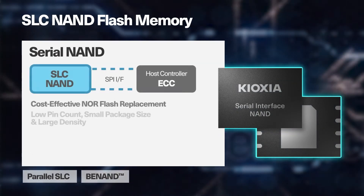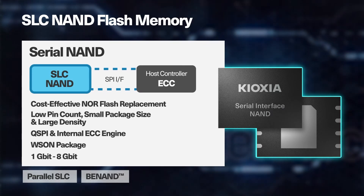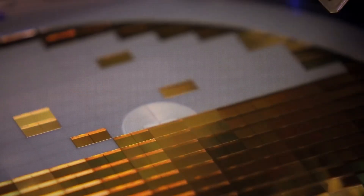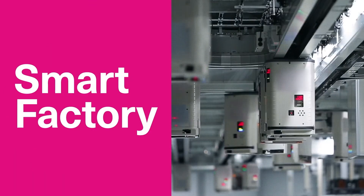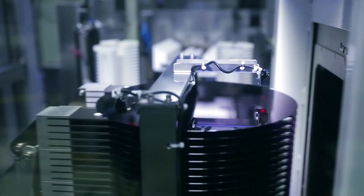Kioxia also offers a SPI interface option for 1 gigabit to 8 gigabit densities in a WSON package. As one of the largest suppliers of SLC NAND, Kioxia is committed to supporting multiple legacy solutions in a dedicated fab and accommodating applications that have long life cycles and limited ECC capabilities. Together, we make the digital world better.